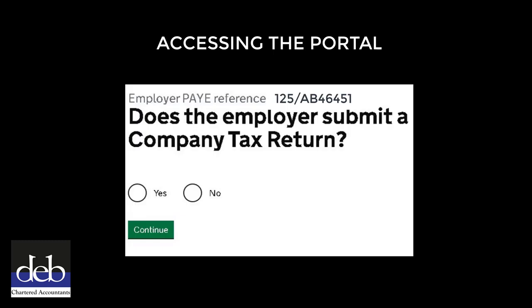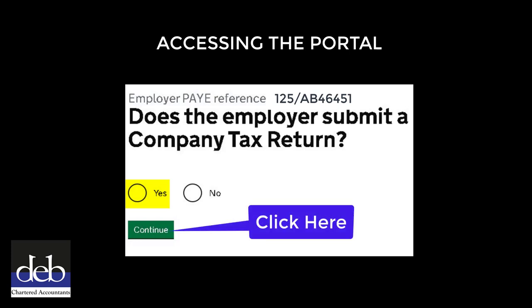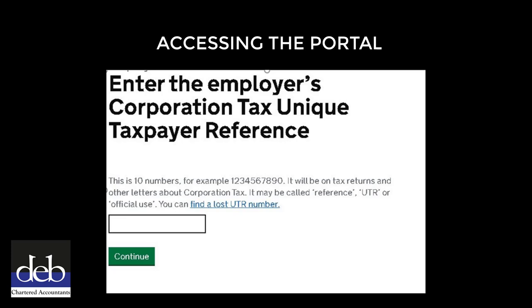From this point on, this video will assume that your business is a limited company. If you are operating as a sole trader or partnership you will need to select 'No'. If the business is a limited company, then select 'Yes', then click the green Continue button to proceed. On this page you will need to enter the company's 10-digit Unique Tax Reference or UTR.